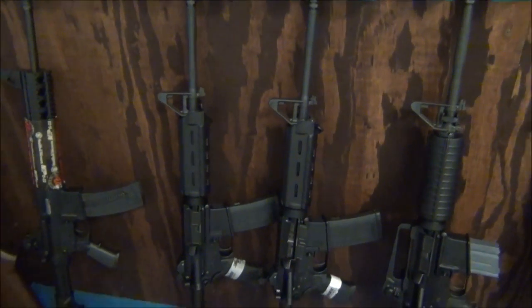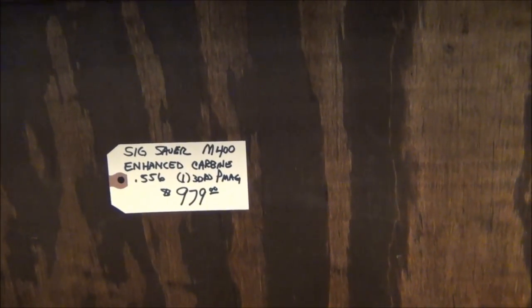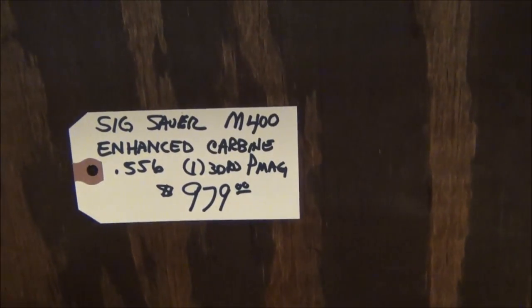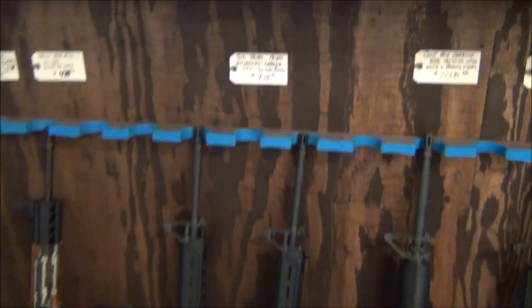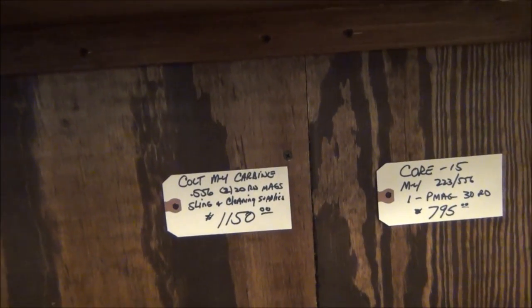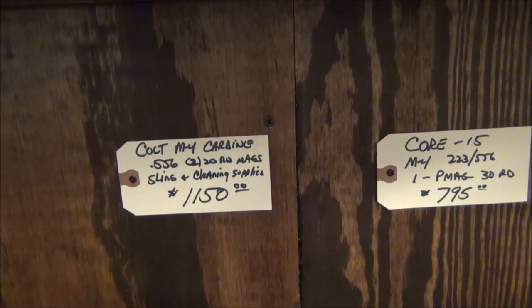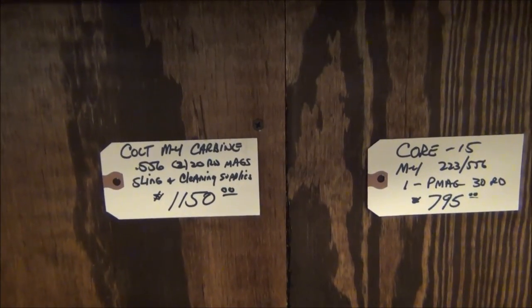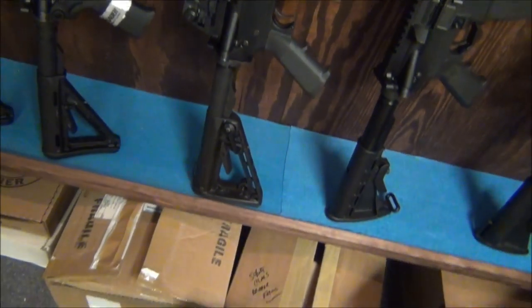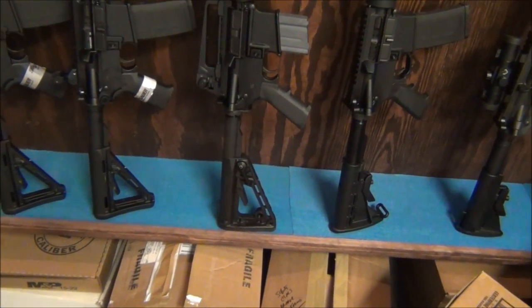Down here we've got two new Sig Sauer ARs — the Sig Sauer M400 Enhanced Carbine in 5.56, and you get a 30-round P-Mag for $979. That's a good price for a Sig Sauer AR platform — you guys know it's top notch. They also just got in a Colt Carbine 5.56 — you get two 20-round mags, a sling, and a cleaning kit for $1,150. Colts are sweet ARs. Looks like it has a Magpul adjustable stock on the bottom — I'm not sure but it looks like it.